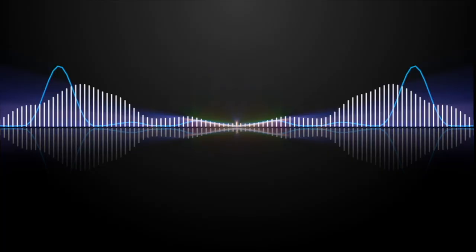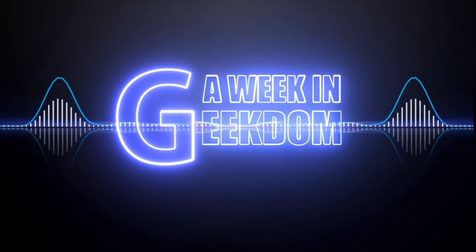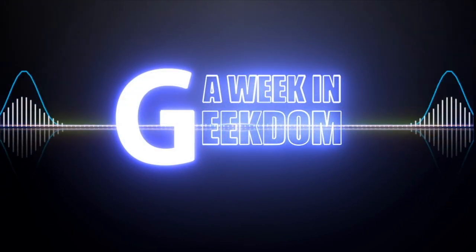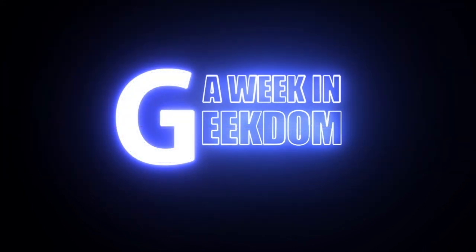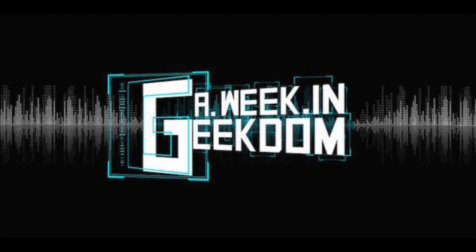Hey everybody, welcome to a special edition of What We Can Geek Them. Today we're going to be doing another room tour video or collection update. Welcome back everybody, and finally we're here to another epic room tour slash collection update video on A Week in Geekdom. I do these things once a year, so let's get started.